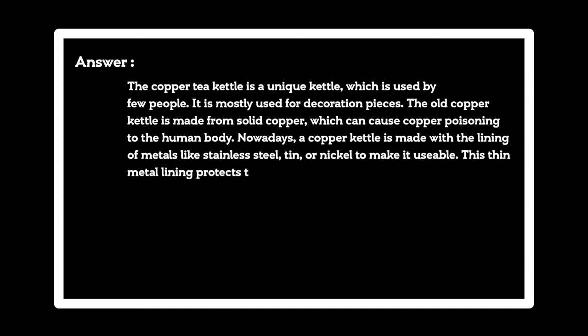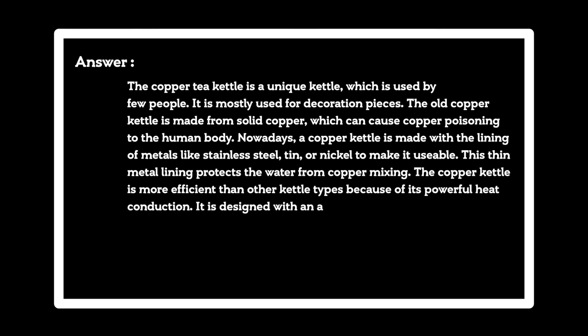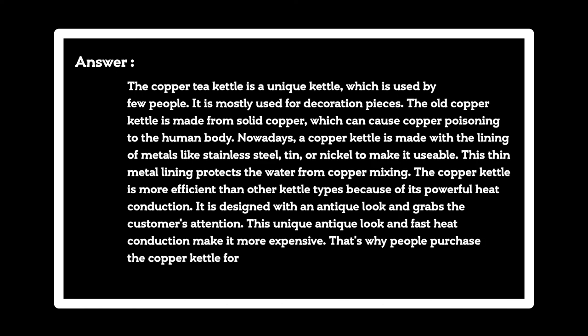This thin metal lining protects the water from copper mixing. The copper kettle is more efficient than other kettle types because of its powerful heat conduction. It is designed with an antique look and grabs the customer's attention. This unique antique look and fast heat conduction make it more expensive, which is why people purchase the copper kettle for decoration.